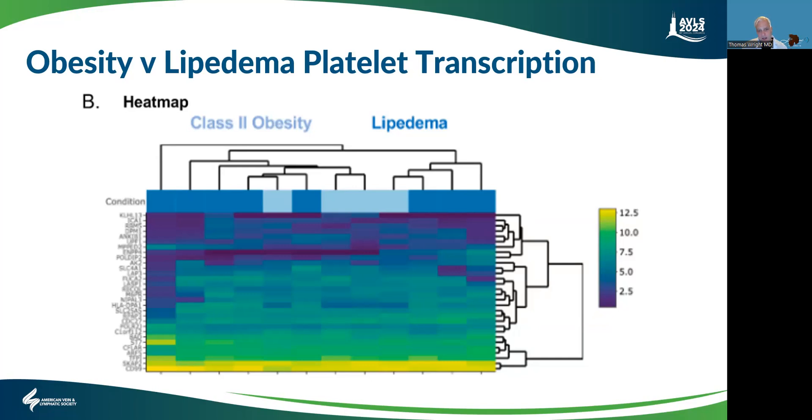Stanford did some nice work showing increased PF4. These platelet changes and elevated PF4 are seen in both lipedema and lymphedema. There are also recent studies showing the increased rate of DVTs in women with lipedema and lymphedema. This is one of the factors that goes into the increased risk for blood clots and vascular inflammation — this altered platelet transcription.